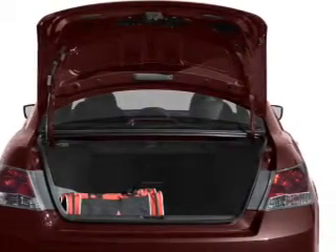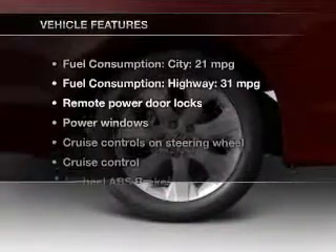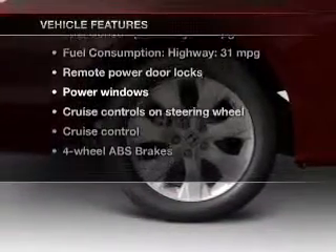The anti-lock braking system will keep you safe on the road. Let the sun shine in with a sunroof. Plus, enjoy these notable features that are included in this vehicle.